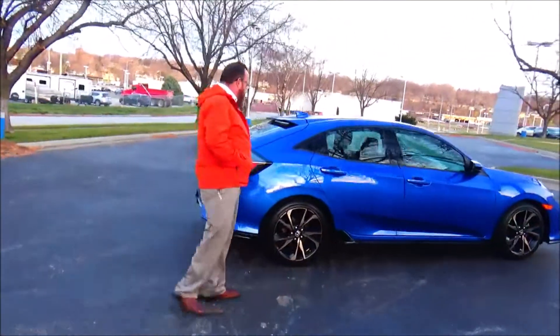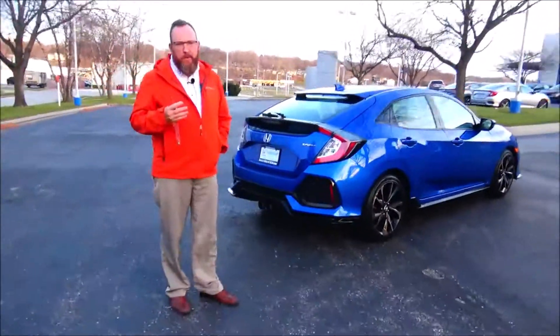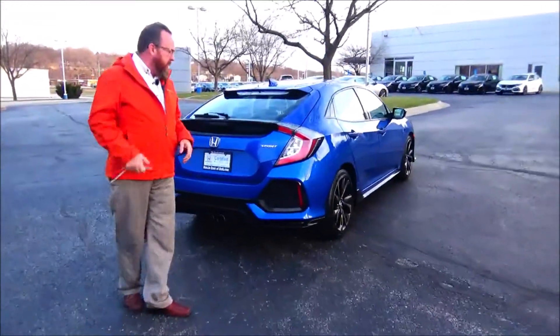This car's passed a mechanical inspection and is being sold as a certified car, so you get the remainder of a four year, 48,000 mile bumper-to-bumper warranty and a seven year, 100,000 mile powertrain warranty.